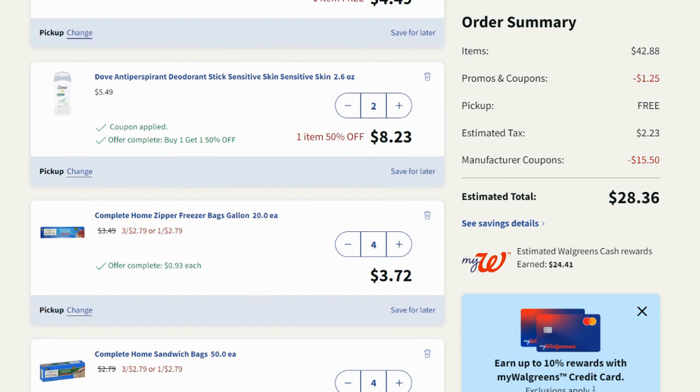Then this Dove deodorant — you want to grab two of them, they are buy one get one 50% off, so I grabbed two for $8.23. There is a $7.50 off two digital coupon that's coming off, which I'll show you at the bottom. It ends up being a really great price — that's one of my main coupons.